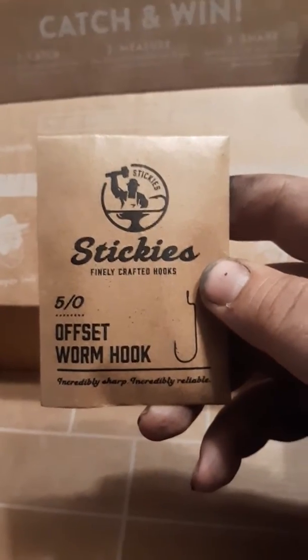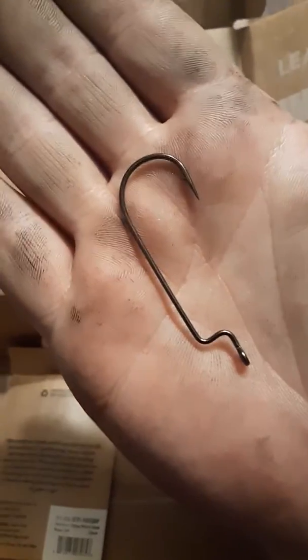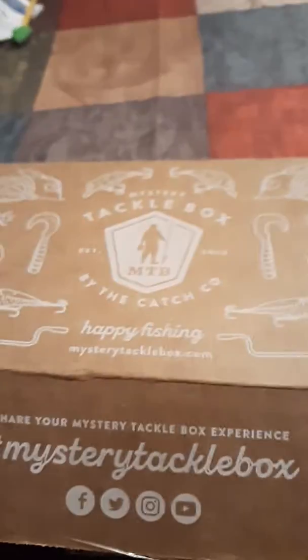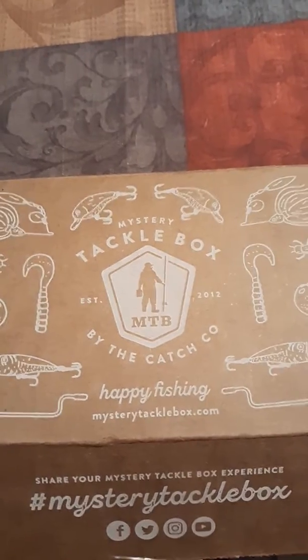And got some 5-aught offset worm hooks. We go old 5-aughts. That's it guys, that's the Mystery Tackle Box by the Catch Company.